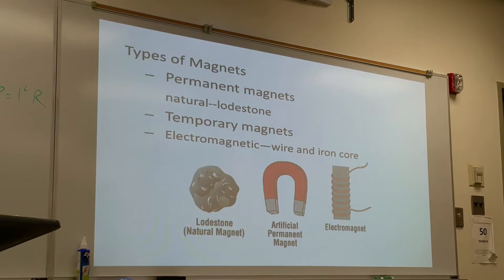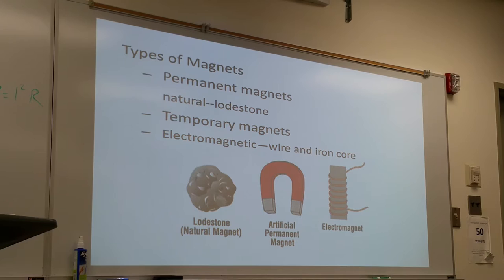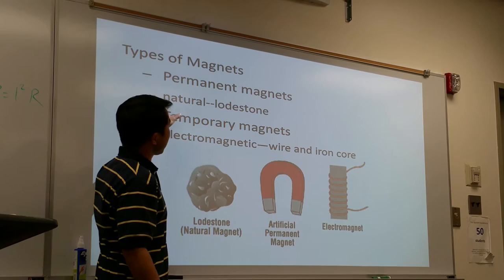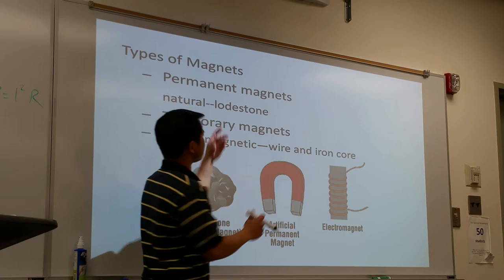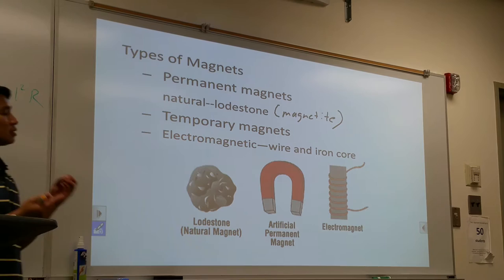Types of magnets — these are the three most common. There's what we call permanent magnets. Permanent magnets are usually found in nature. They tend to hold their magnetic property over a long period of time. Some examples of natural permanent magnets would be a lodestone. This type of stone is made naturally — the theory is that lightning strikes and they become magnets. Permanent natural magnets are relatively weak, but they last a very, very long time.